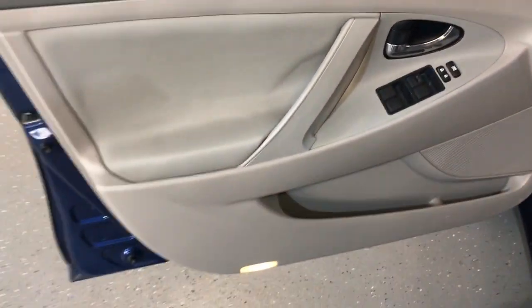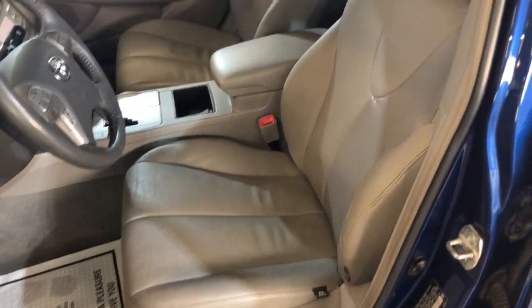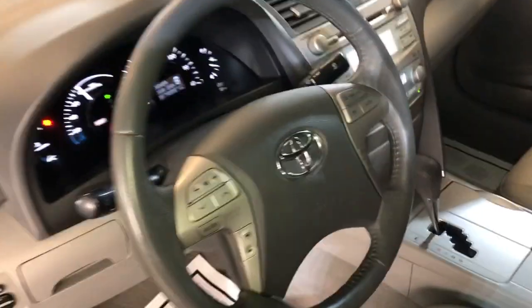It is loaded inside — power windows, power locks, power mirrors, cruise control, power seat, leather interior, heated seats, Bluetooth. No warning lights on.